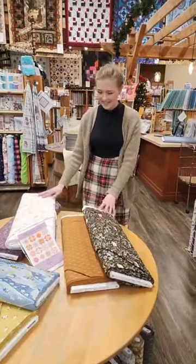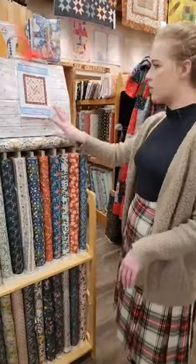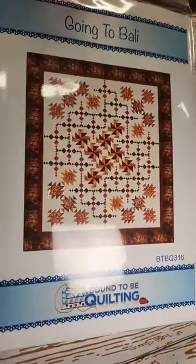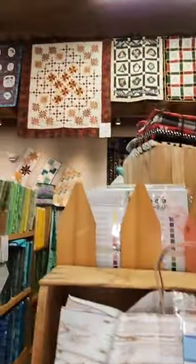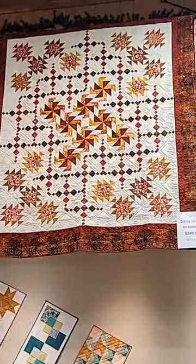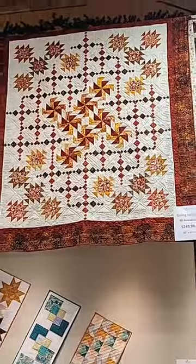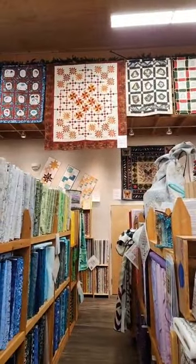I also wanted to give a shout out to this kit we put together — it's all batiks with beautiful rich warm tones. We've got the sample hanging up in the store as well. It is a really beautiful pattern and those batiks are just gorgeous. Hopefully these will be up on our website later today, otherwise come see this one in person — it's absolutely gorgeous.